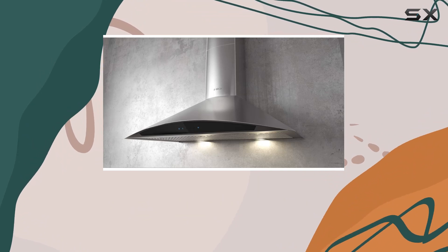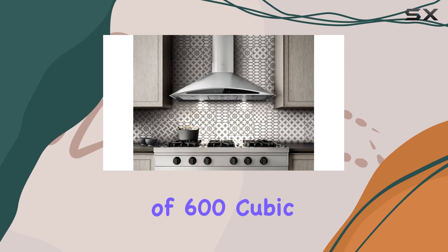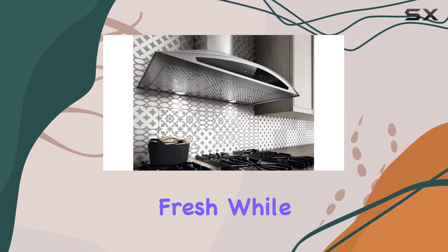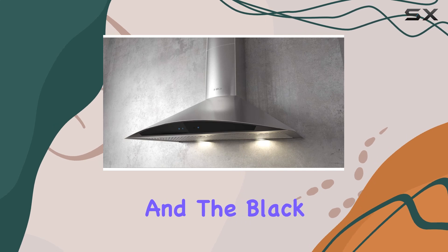One of the standout features of this range hood is its impressive airflow capacity of 600 cubic feet per minute. This means it can effectively remove smoke, grease, and odors from your kitchen, keeping the air clean and fresh while you cook. Installation is a breeze with the wall mount design.